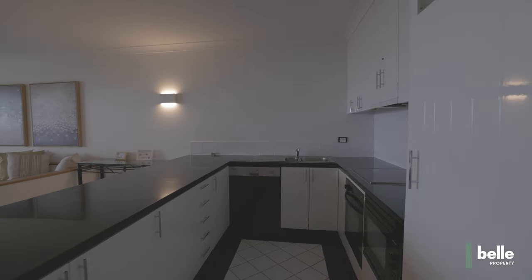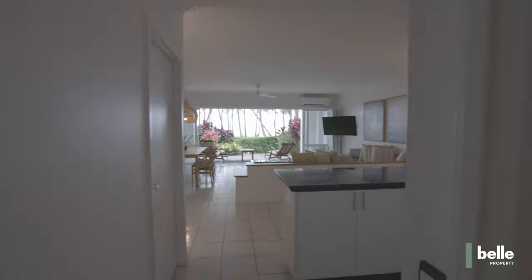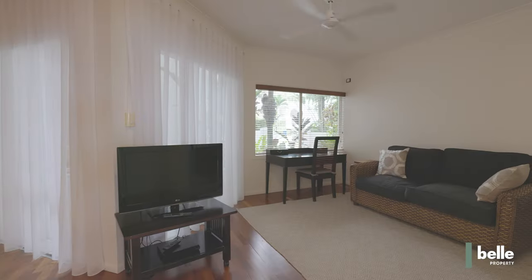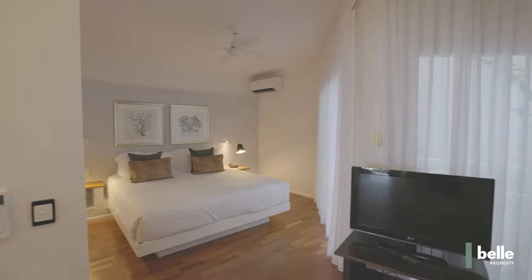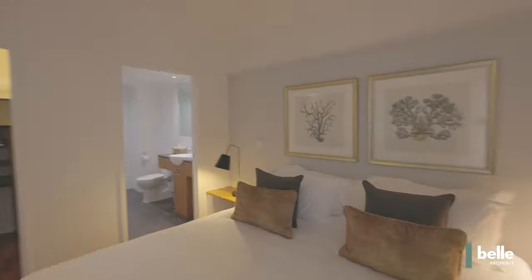Spacious modern kitchen with stone bench tops and breakfast bar. Bedrooms to the rear for privacy, with living spaces all facing directly towards the ocean. Stylish contemporary decor, built-in lounge, timber and tiled floors. Currently configured as a one-bedroom with the option to convert back to a two. Secure underground car parking for one vehicle on title.